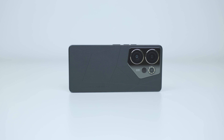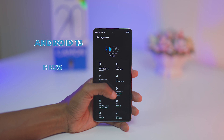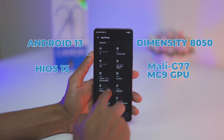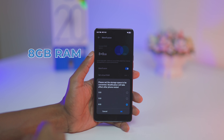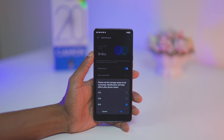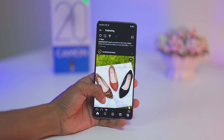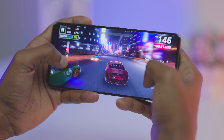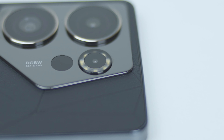The Camon 20 Premier ships with Android 13 and HiOS 13. It is powered by the Dimensity 8050 chipset paired with a Mali-G77 GPU. It comes with 8GB of RAM and up to 8GB of virtual RAM. Our unit has 512GB of onboard storage. So far, tasks are handled very smoothly including app switching, scrolling, and gaming, thanks to the fast refresh rate and powerful software and hardware combination.